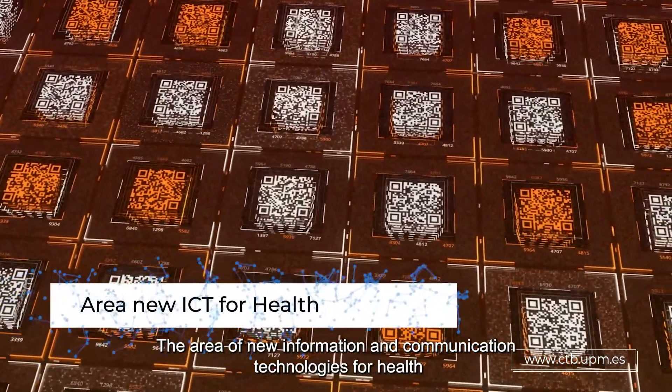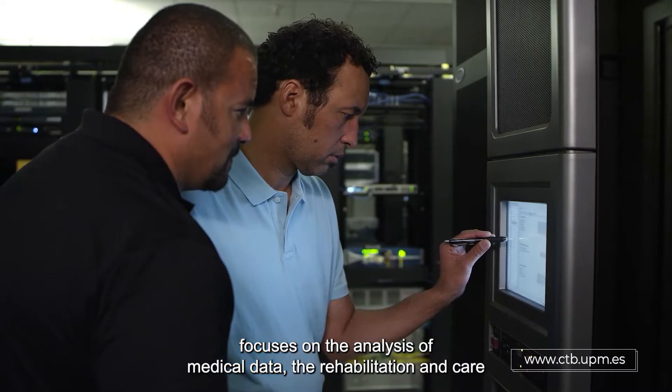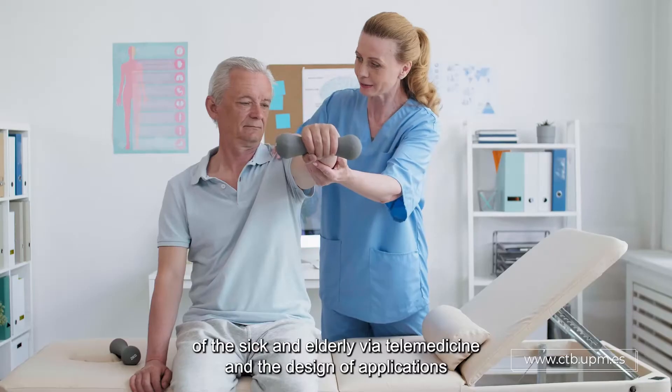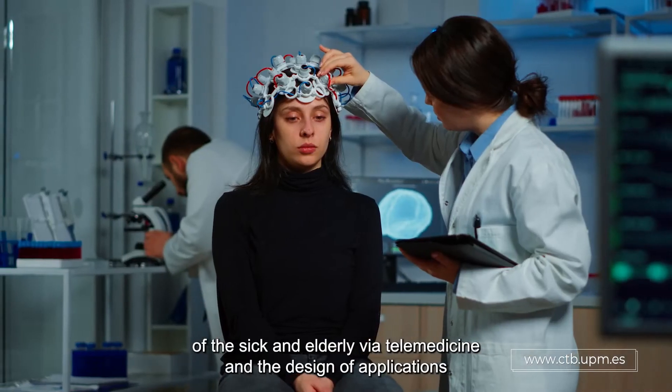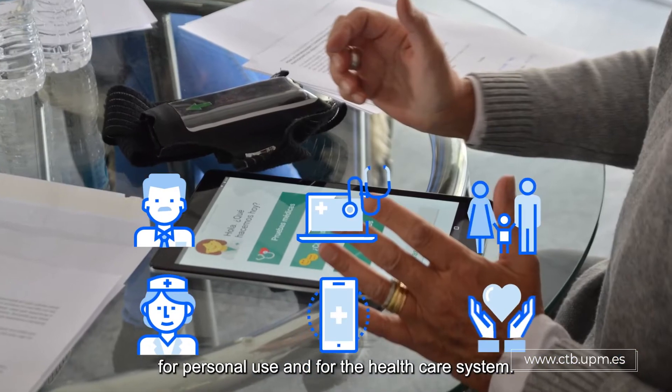The area of new information and communication technologies for health focuses on the analysis of medical data, the rehabilitation and care of the sick and elderly via telemedicine, and the design of applications for personal use and for the healthcare system.